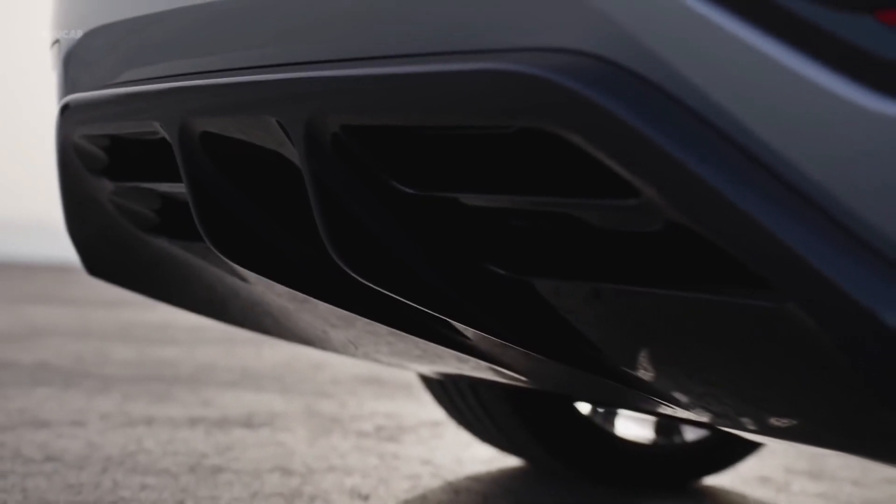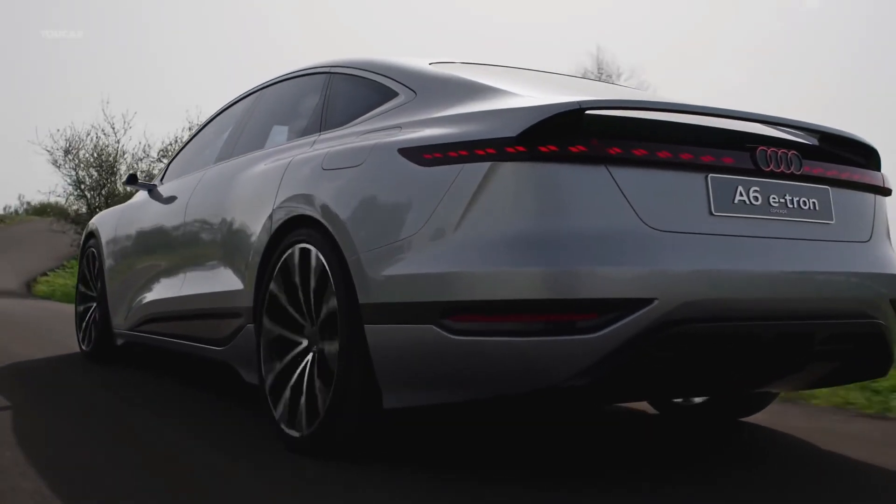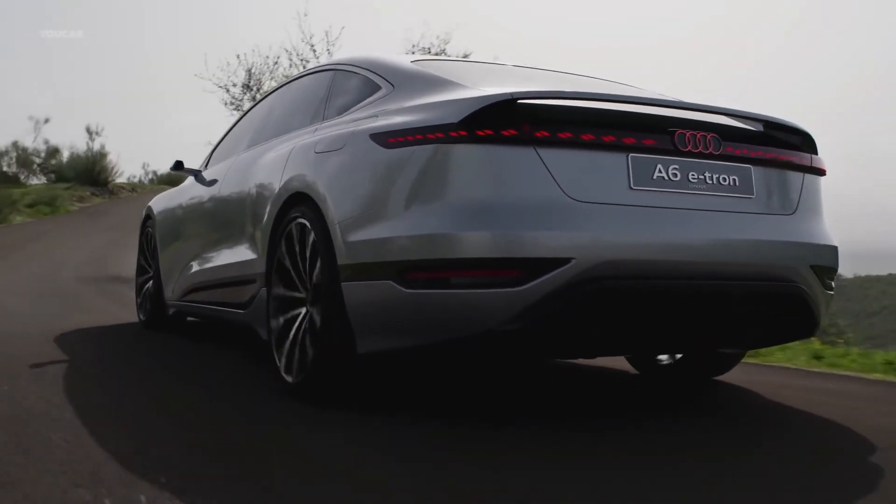This really is the future of Audi's saloon design. If the Audi A6 e-tron concept is where Audi's celebrated saloon past connects with its all-electric future, this is where revolution meets evolution.